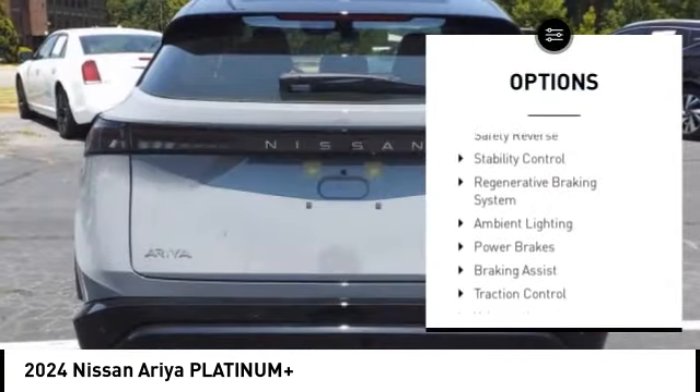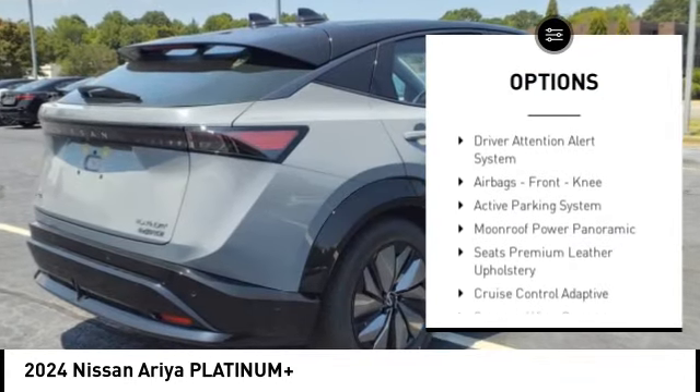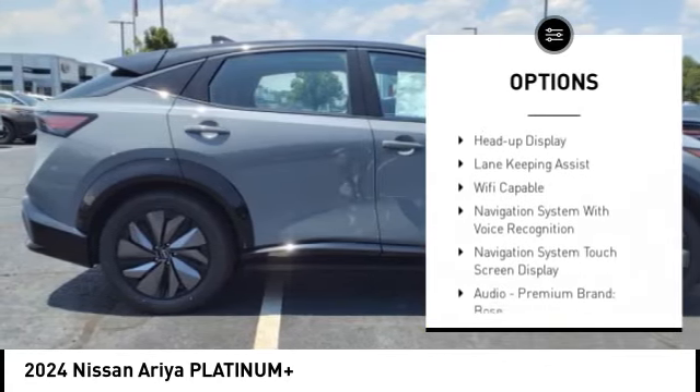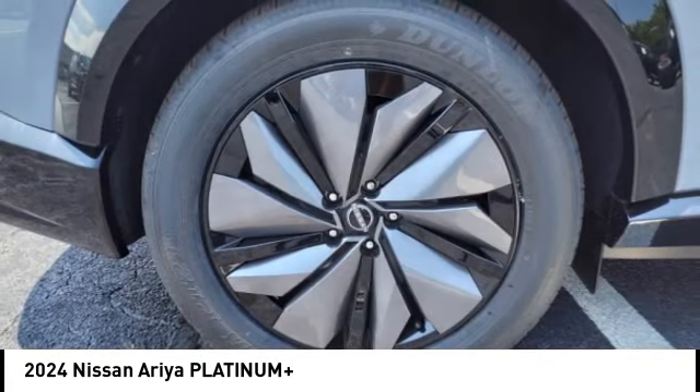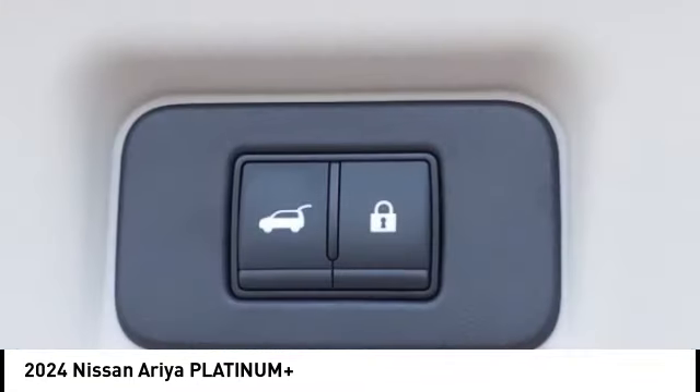Power windows with safety reverse, stability control, regenerative braking system, ambient lighting, power brakes, braking assist, traction control, voice activated navigation system, driver attention alert system, airbags, front knee.